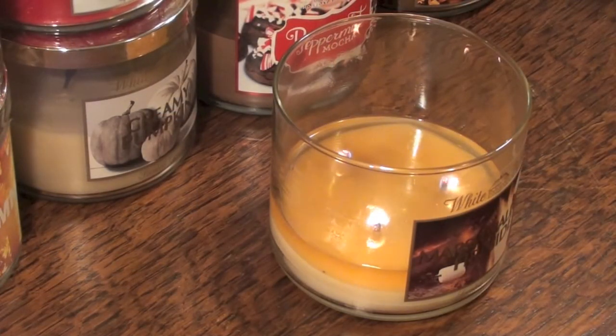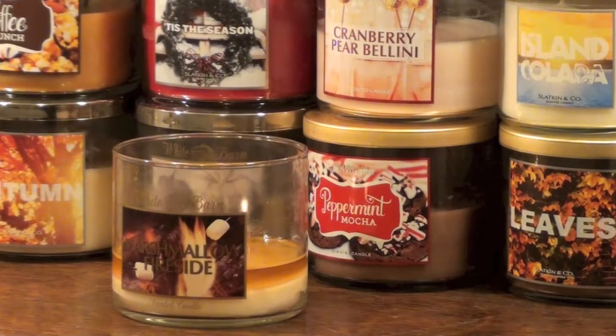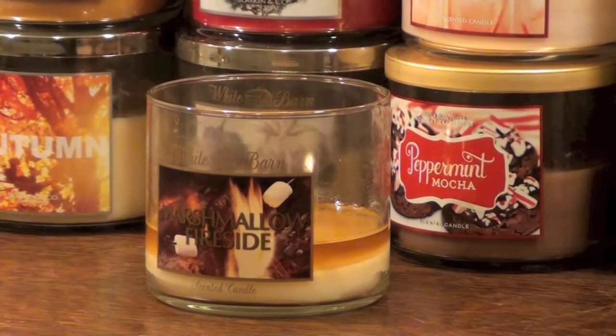My final thoughts on this candle: altogether it has a good throw throughout a few rooms in the home. The flames are okay on this candle, enough to create an even wax pool, and this candle is one that I will probably end up repurchasing later this year.